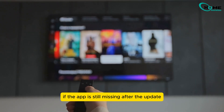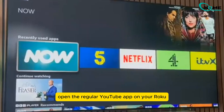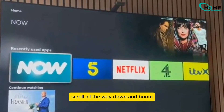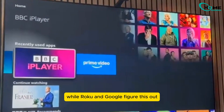If the app is still missing after the update, don't worry — you can still access YouTube TV another way. Open the regular YouTube app on your Roku, go to the left-hand side menu, scroll all the way down, and you'll see an option for YouTube TV. It's not ideal, but it works as a temporary solution while Roku and Google figure this out.